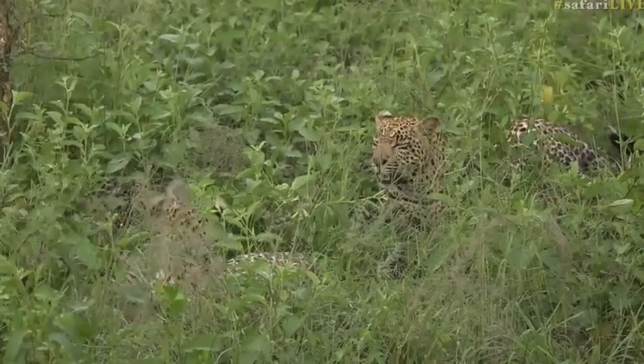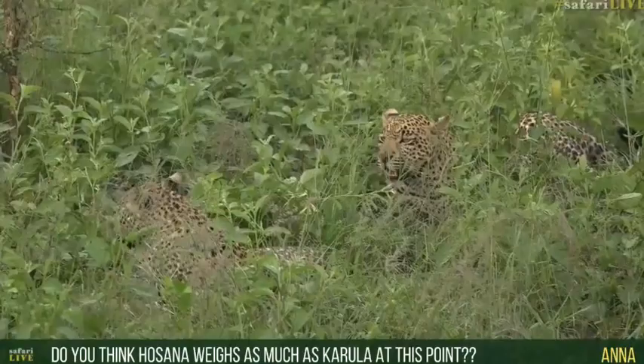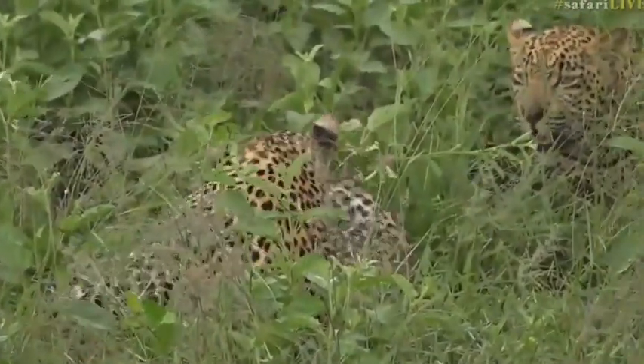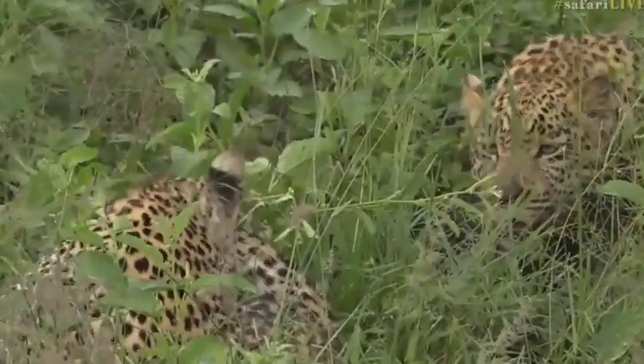Anna would like to know, do I think Hosanna weighs as much as Karula? I would say probably even a bit more already, so most definitely as much if not more than she does.